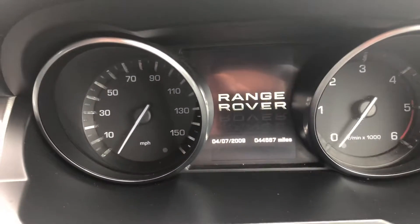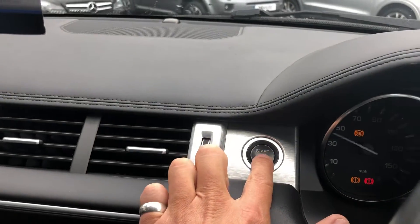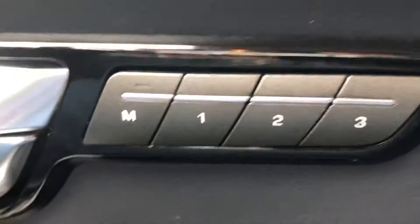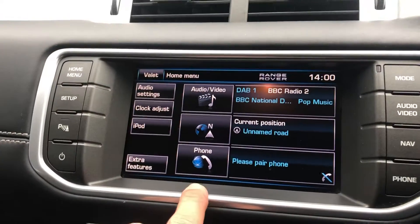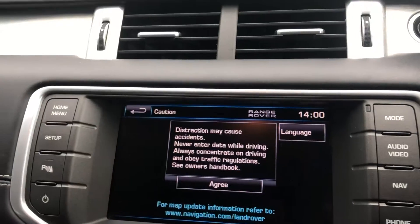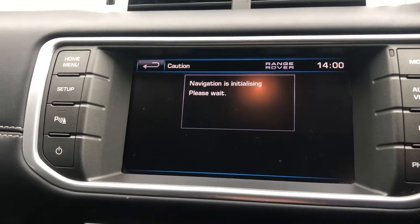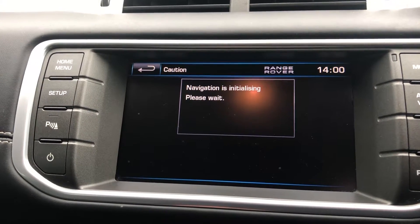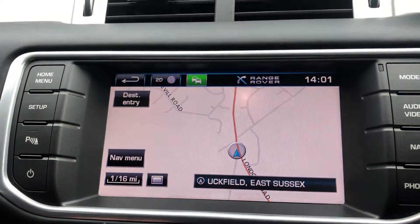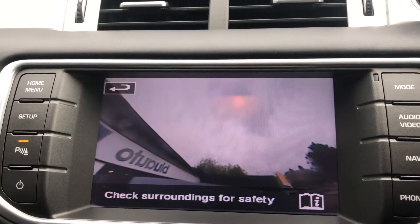As you can see, the vehicle has carried out 44,887 miles. Starting the car now — you can see the memory settings here for the driver's seat, and you've got this really nice easy-to-use touchscreen navigation system. That's the sat nav just kicking in. And here is the reverse parking camera — it's a really nice easy-to-use system.